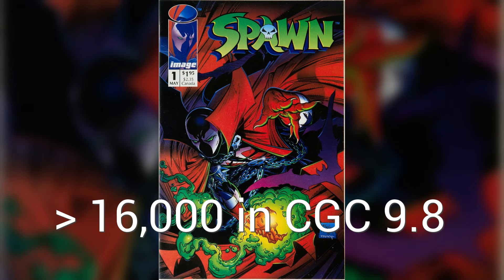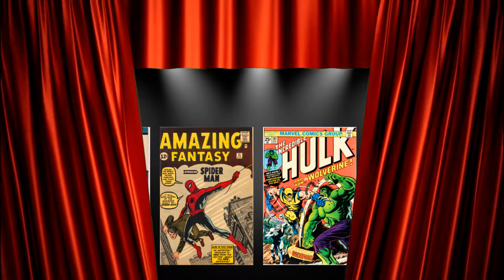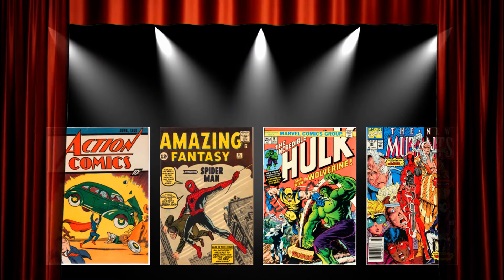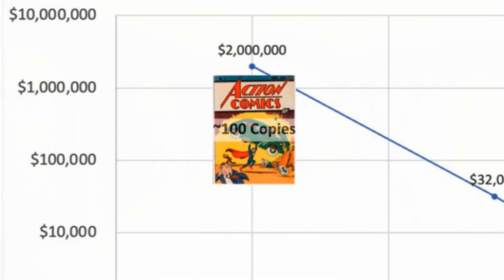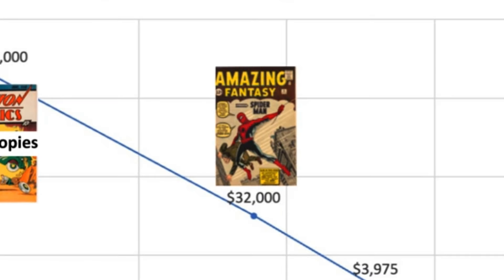For example, Spawn 1 is extremely common in a 9.8, but it sells for over $100 because of widespread demand. To really see the impact of rarity, let's compare four uber-popular books that differ based on prevalence. Check out Action 1 — in median grade, about a 4.0, that book sells for about $2 million. Compare that to Amazing Fantasy XV, whose median grade is about a 3.5, selling for just over $30,000 in that grade. Once you move to Hulk 181, values go down from there because so many more copies exist.